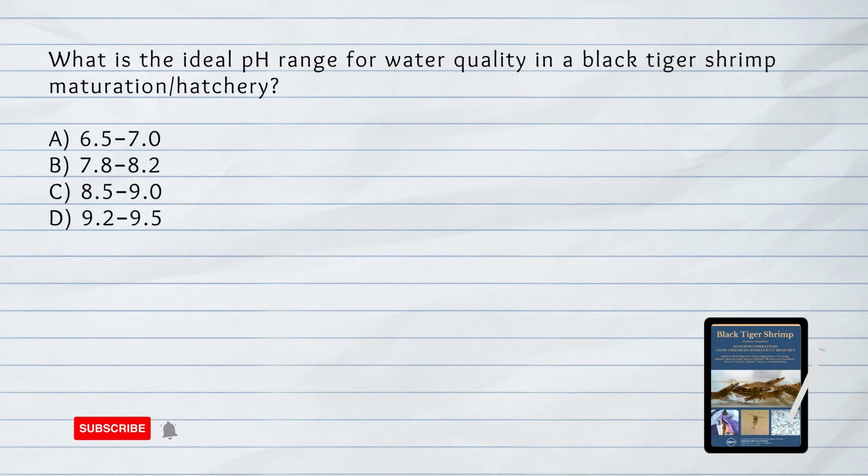What is the ideal pH range for water quality in a black tiger shrimp maturation or hatchery? A. 6.5 to 7. B. 7.8 to 8.2.